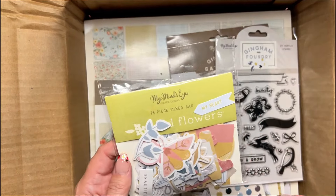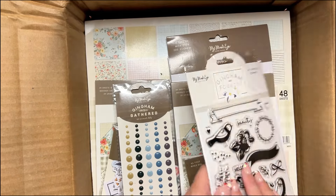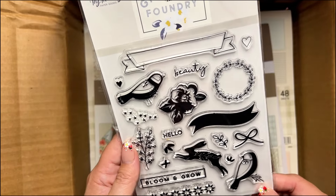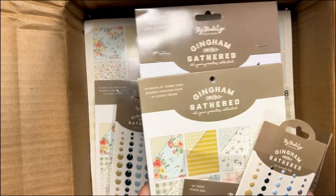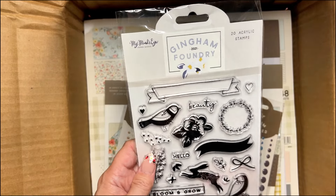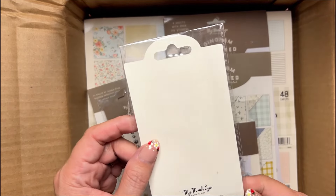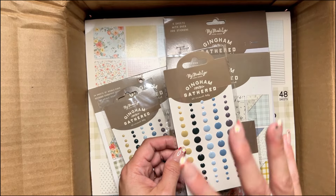The ephemera for the Wild Hearts got separated, so I got the stamps for that and everything. Then I picked up the Gingham Foundry — 20 acrylic stamps — with beauty, hello, bloom and grow, birds, and rabbits. And then this was another one — this is Gingham Gathered — so those were the stamps. I just got the stamps because they were cute, but they didn't have any more of the paper line. When were these even printed? It says 2022.